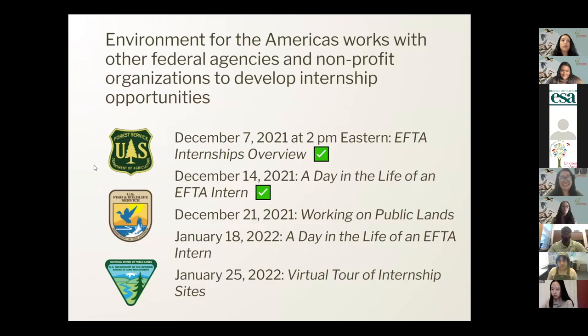We coordinate science and environmental education internships with the National Park Service and other government agencies, including Fish and Wildlife Service, Bureau of Land Management, U.S. Forest Service, and others. That's why we hold this career fair — to bring you all the opportunities we have. Go to our Environment for the Americas webpage and we will keep doing our career fairs. The next one is December 21st.